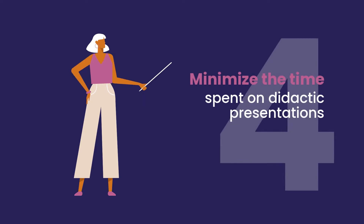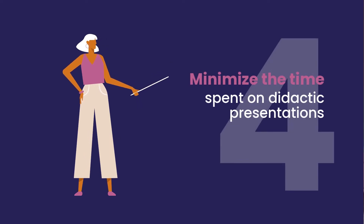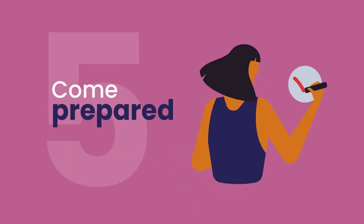Minimize the time spent on didactic presentations by sharing the materials and reviewing them asynchronously before the main event instead. When people come prepared, meetings run smoother and discussions are more interactive and insightful.